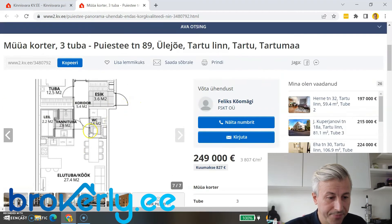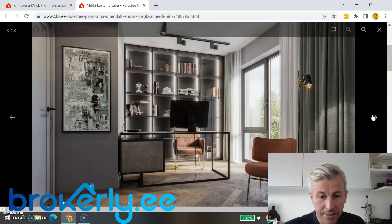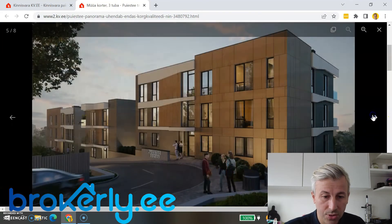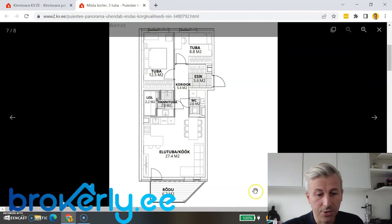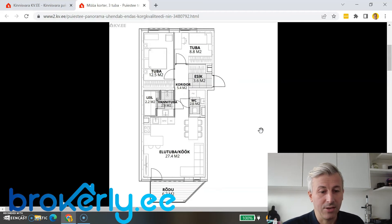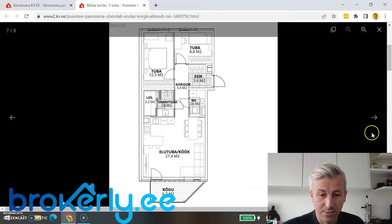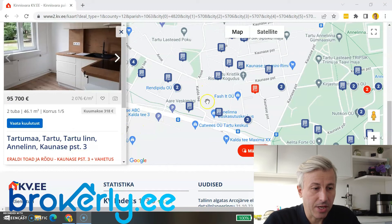There is a floor plan — with furniture shown, which is good. It would also be good to put the orientation on the floor plan, because it's important to know which direction the apartment faces: north, south, etc. If you're listing anything, please include that information too.